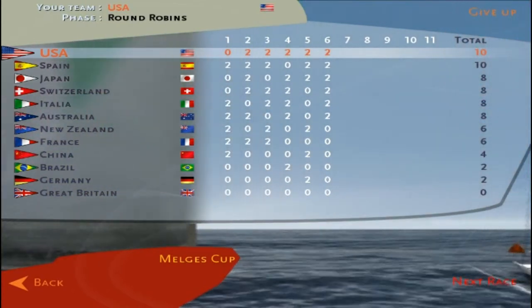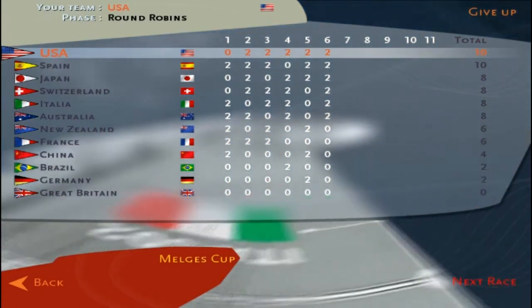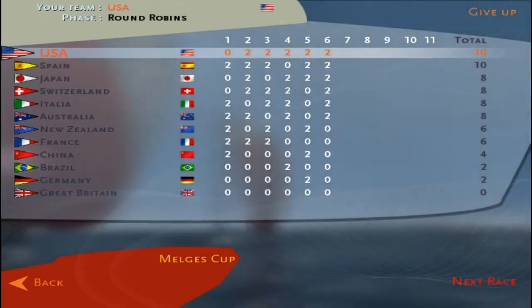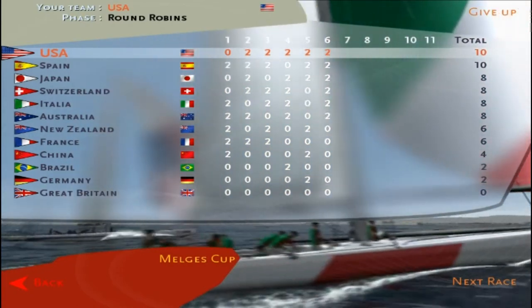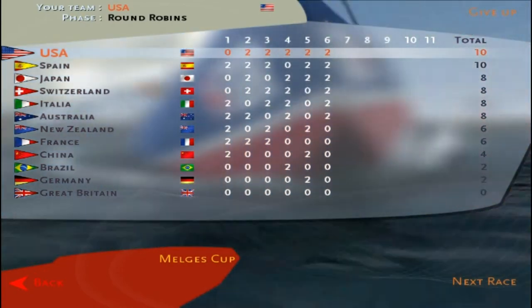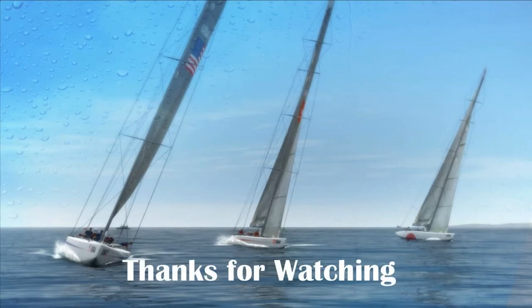That's it for round six of eleven in the Melch round robin racing. Hope you enjoyed that. We'll be back on the water soon with round seven. This is Ram 55 — appreciate you watching. If you like this, give it a thumbs up, subscribe if you'd like, leave some comments. I'd like to get your feedback and I will try to answer if I have the time. Thanks for watching — we'll see you soon.